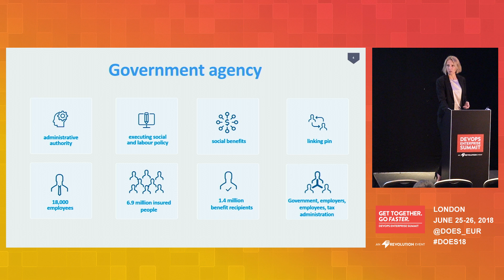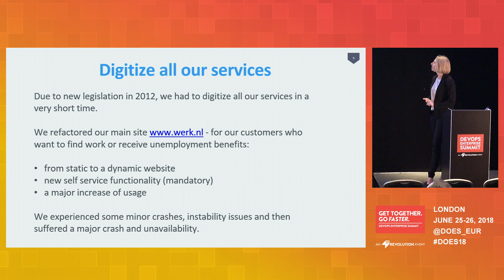To understand why we started with DevOps, I have to share a little bit of our history. In 2012 we had to digitize all our services. Until then we had a plain website with just basic information, and we had to change it into a dynamic website where people were able to address things themselves — upload forms, share applications, share information with us, adjust things. That meant an increase in functionality and also in usage.